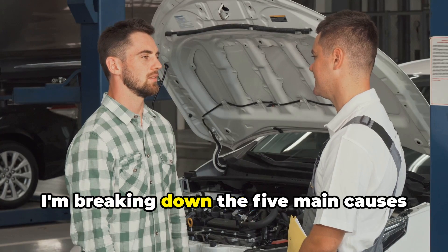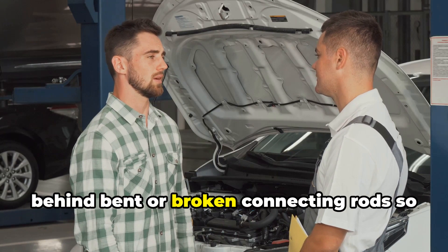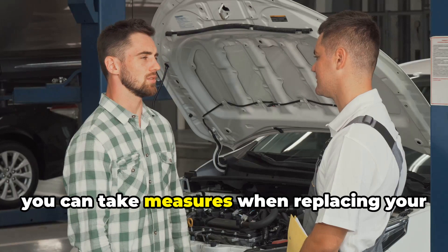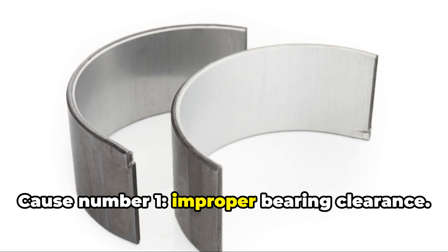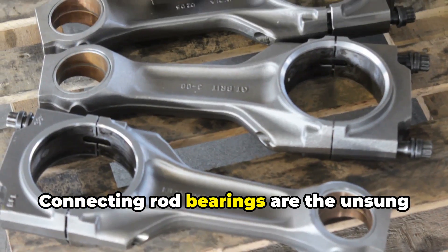Brian here. Today I'm breaking down the five main causes behind bent or broken connecting rods, so you can take measures when replacing your pistons or rebuilding an engine. Number one: improper bearing clearance. Connecting rod bearings are the unsung heroes of your engine.